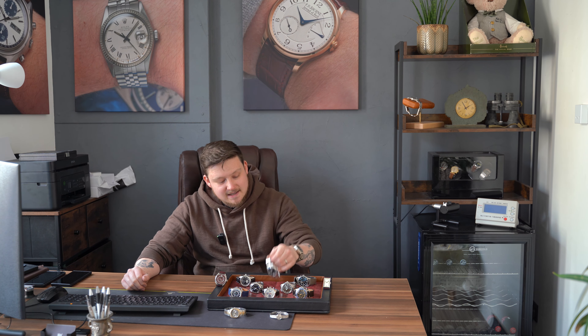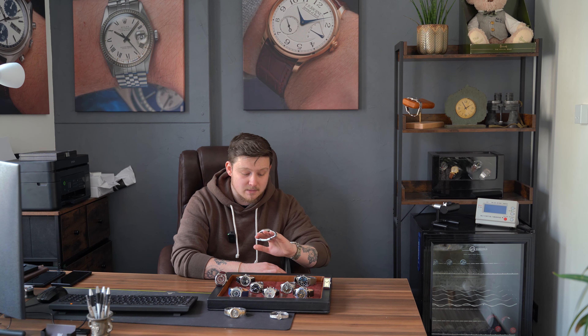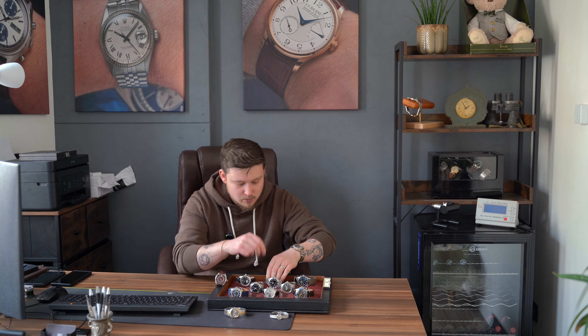We're going to start with the latest reference Rolex Explorer 1. For those watching on the day this goes out, hopefully both are still there — I have the 36 and the 40 both on the website, both the new references. If you're considering which one to go for, it would be a great opportunity to book an appointment and try on both.